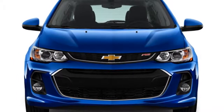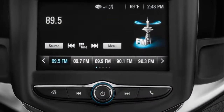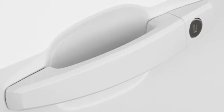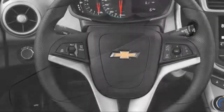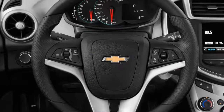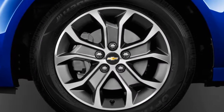On the road, Sonics fitted with the optional 1.4-liter turbo-four engine are far and away the better choice than those with a slower, louder, harsher base 1.8-liter non-turbo engine. The six-speed manual gearbox is fun to drive, though the vast majority of U.S. buyers will opt for the six-speed automatic transmission instead.